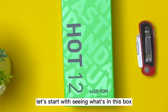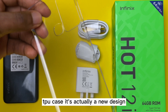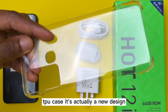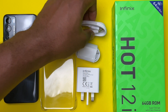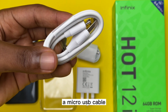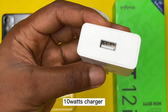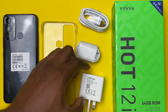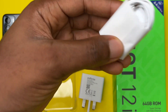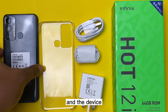Let's start with seeing what's in this box. The Hot 12i comes with a TPU case — it's actually a new design, I haven't seen this before — a micro USB cable, a 10W charger, a headphone, and the device.